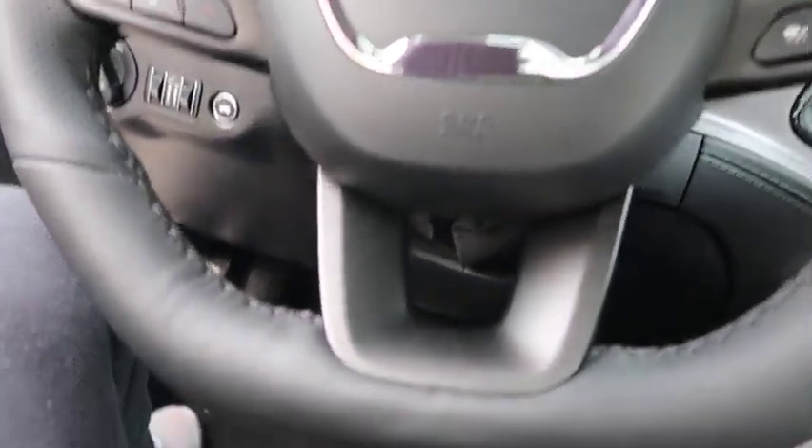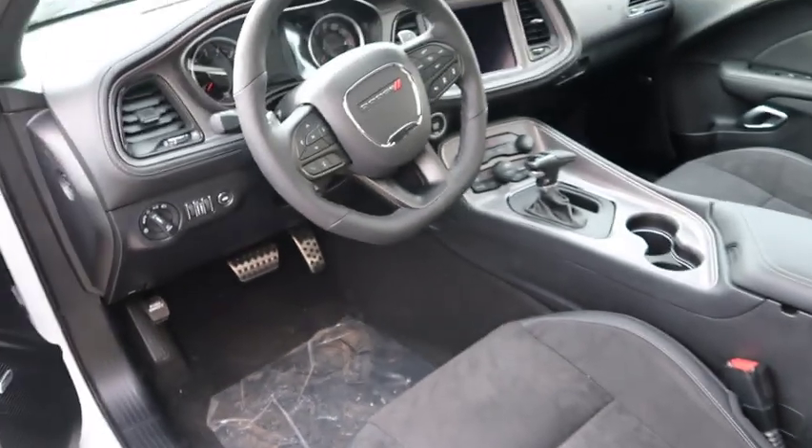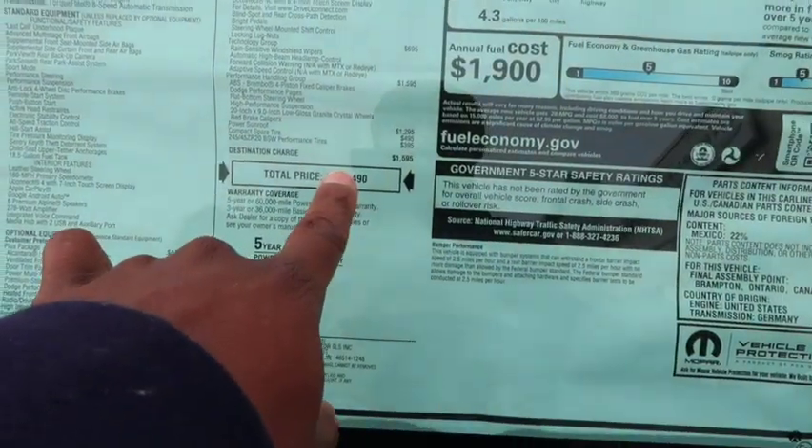Why should you get this over an RT? Listen — an RT or a Scat Pack is gonna cost you a lot more money, fully loaded like this car. This GT is fully loaded. And I always tell people, from off the line this car will beat an RT and will run with a Scat Pack off the line because this is all-wheel drive. Do the math — 300 horsepower, all-wheel drive. If it's spinning it ain't winning, and this car ain't gonna be doing a lot of spinning. Now, it's not as fast as an RT or Scat Pack after 40, 50, 60 miles per hour — that's when the Hemi kicks in. But you're getting the look.